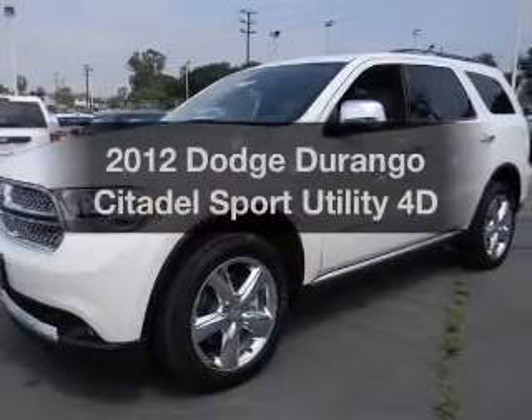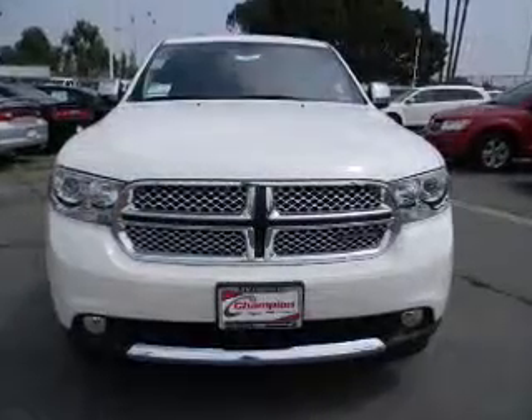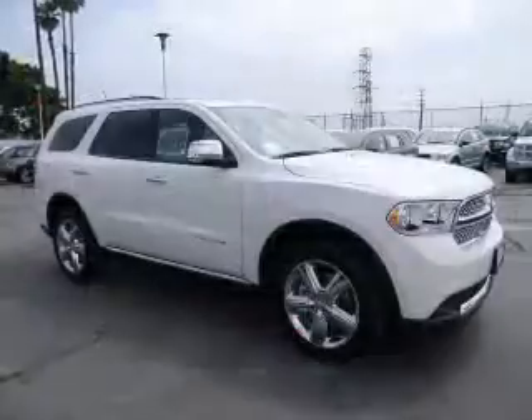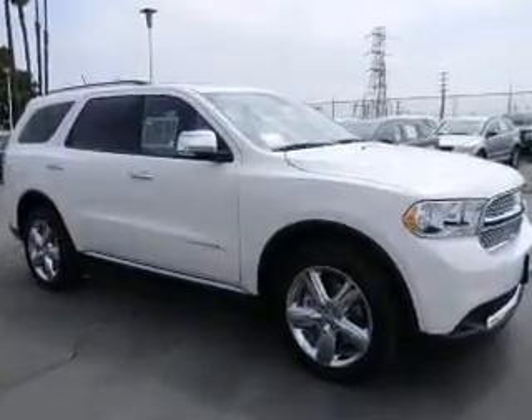Get noticed in this 2012 Dodge Durango. Travel the roads in style and comfort in this great vehicle, with a reliable engine that responds smoothly to its automatic transmission. GPS navigation will guide you to your destination.